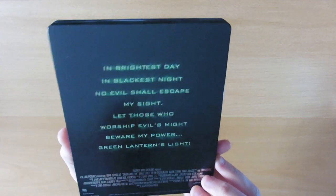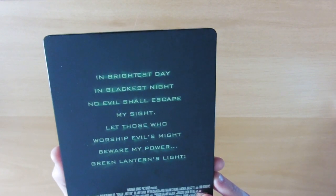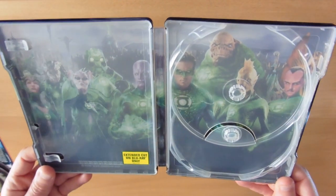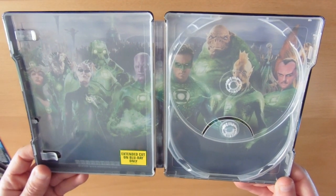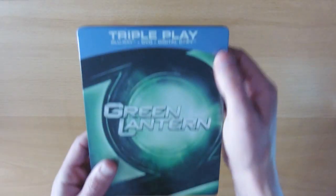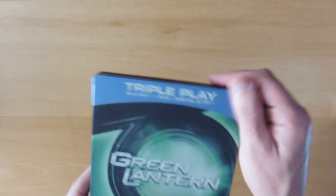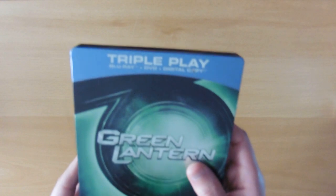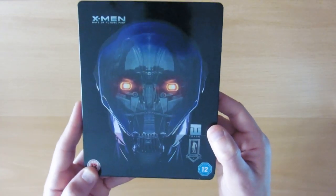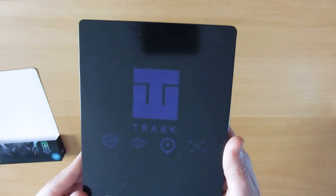Inside the Green Lantern steelbook we've got the Green Lantern Corps — quite a nice inlay. The main problem with this one is that the triple plate is part of the steelbook, whereas on others the slip cover comes off separately. Next up we've got X-Men: Days of Future Past — a robot on the front, just the task logo on the back, and a simple robot inlay inside.